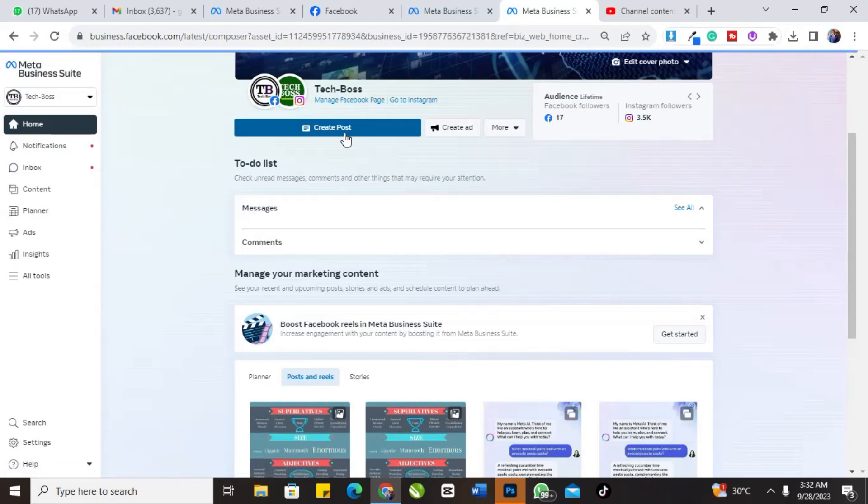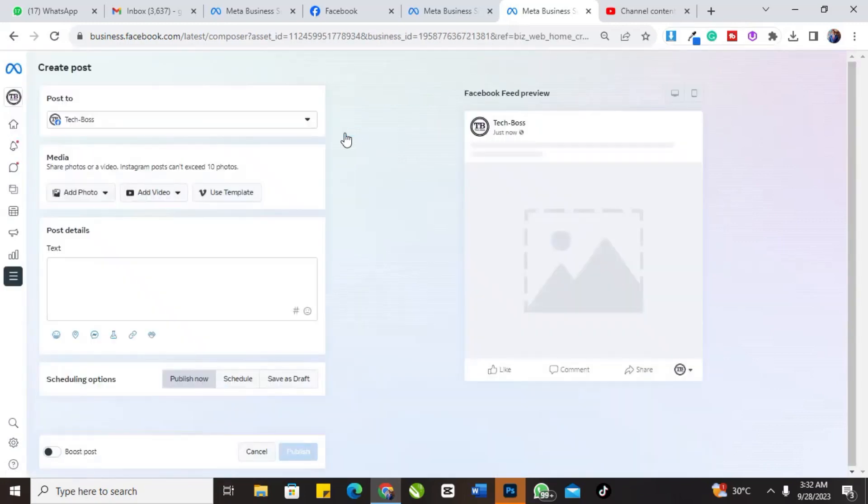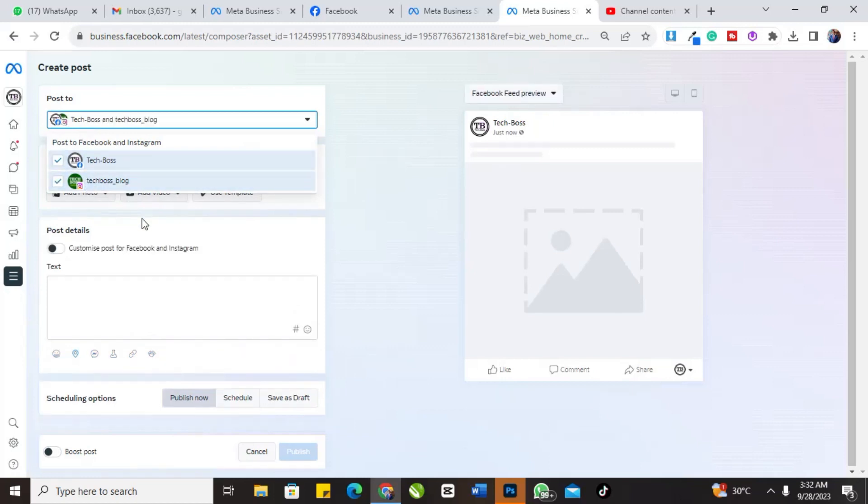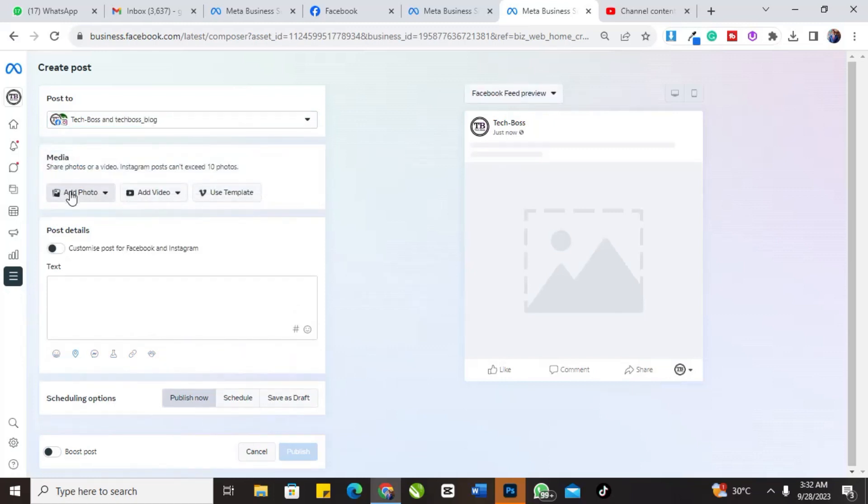I'll click on 'Create Post.' Now you can see when you go to Create Post it's showing only Facebook by default. You are going to select both platforms — I will select the two and see the magic that is going to happen. Let me go to my PC and select the pictures I want to post.